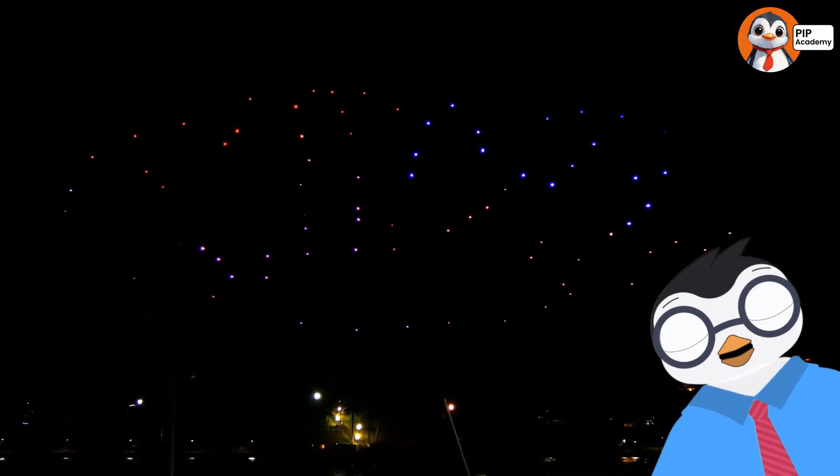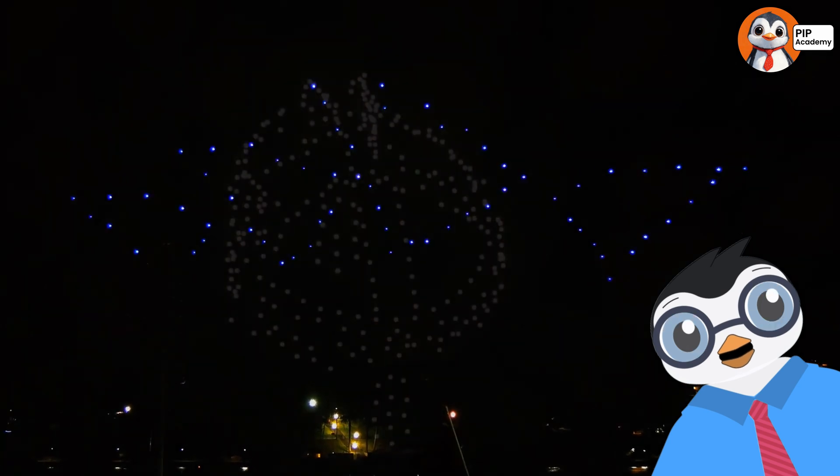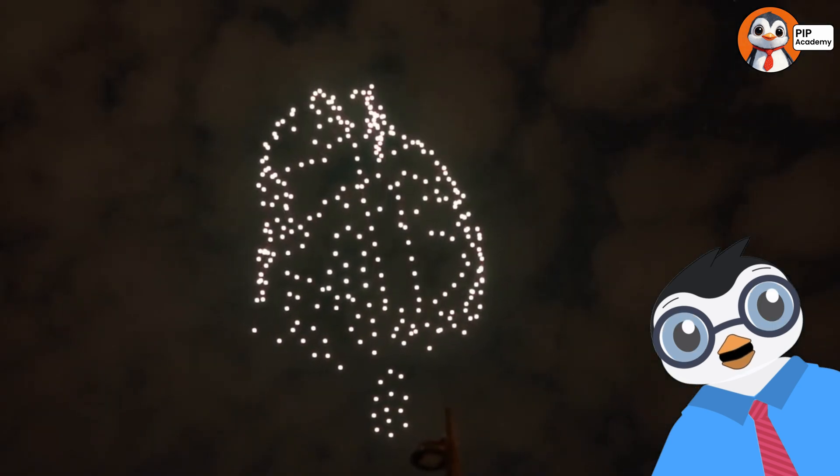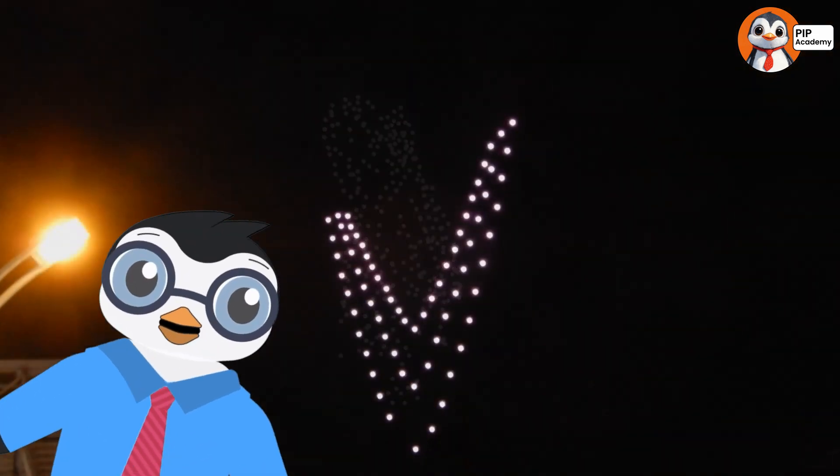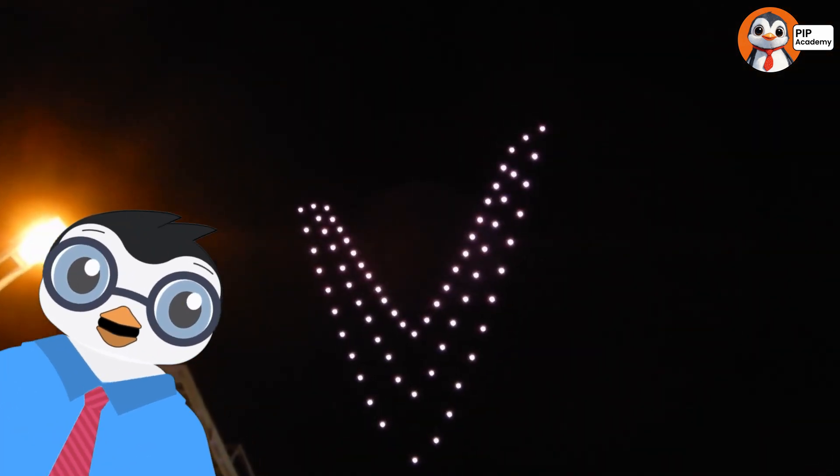But wait, there's more. Did you know drones can perform light shows? Picture dozens of drones lighting up the night sky in colorful patterns, dancing together like stars. It's a magical sight and totally unforgettable.